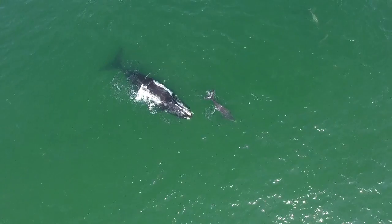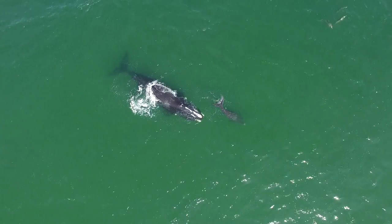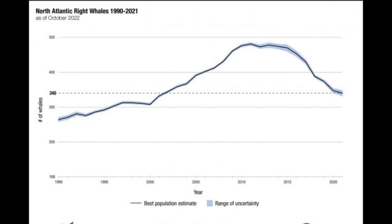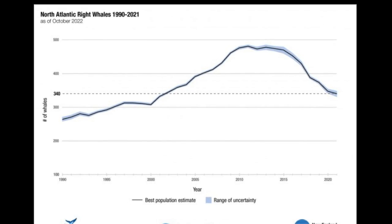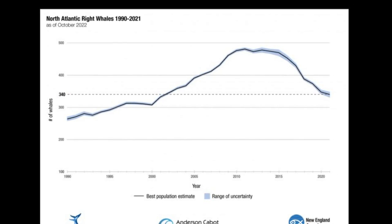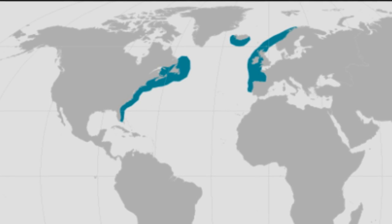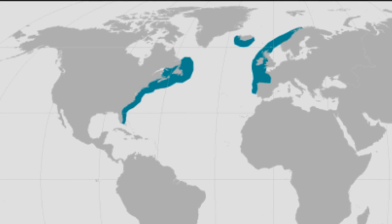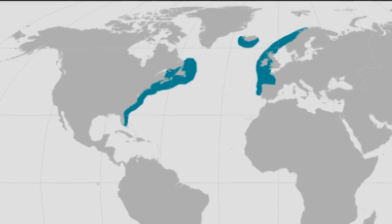The North Atlantic right whale is a critically endangered baleen whale species and one of the largest animals in the world. Researchers estimated the species totaled only 340 individuals in 2021, representing a continuing decline in the last decade. Nowadays, these right whales mainly occur in the western North Atlantic in waters off the coast of the USA and Canada. They are rarely spotted in the eastern North Atlantic.